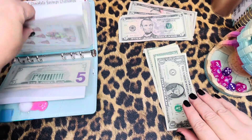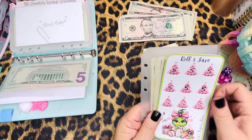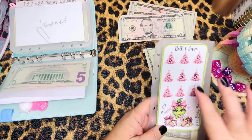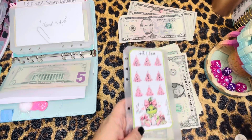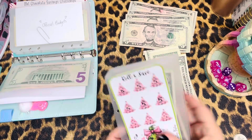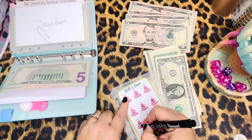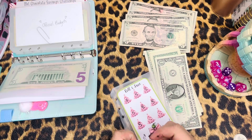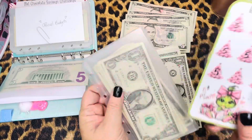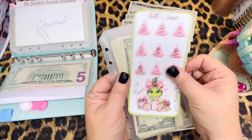Coming up next, we have our beautiful little challenge here — this is a freebie from G&L Budgeting Besties, Miss LaSandra. I'm doing $5 per tree, so we're just going to go ahead and add a five and be good with that right there. We only have two more Christmas trees and we'll have this one completed — isn't that adorable, so cute!